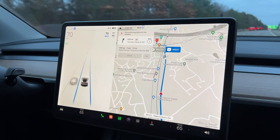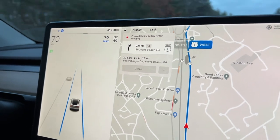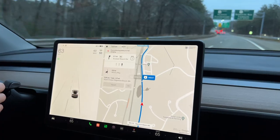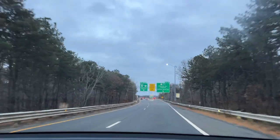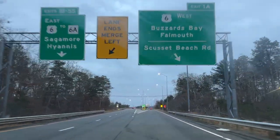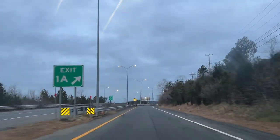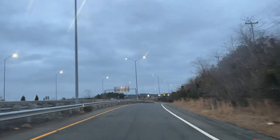We're almost at the supercharger — this is the supercharger in Sagamore Beach, right before the bridge, and we're at 45% right now, literally two minutes away. This is a great supercharger because it's right before the Sagamore Bridge. If you're going to the Cape, I recommend you stop off here before you go over the bridge because there are fewer options down on the Cape. This one is actually pretty convenient — we've charged here before and we'll show you where it is.